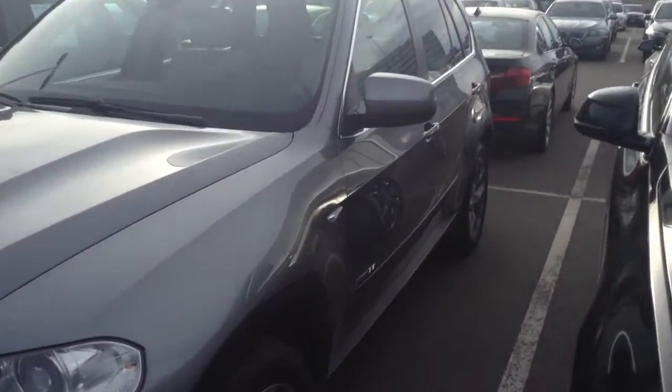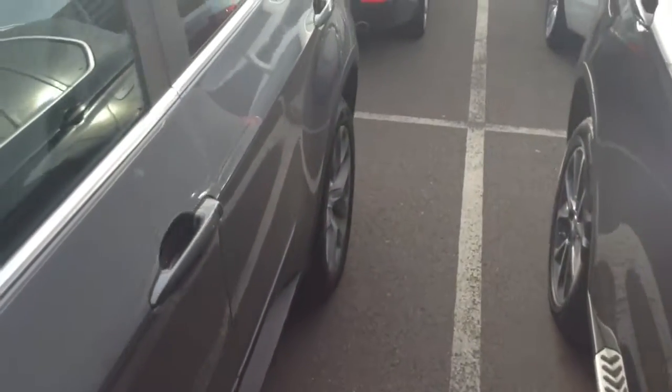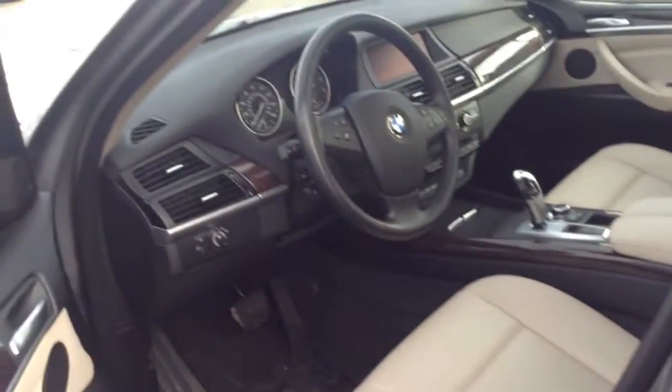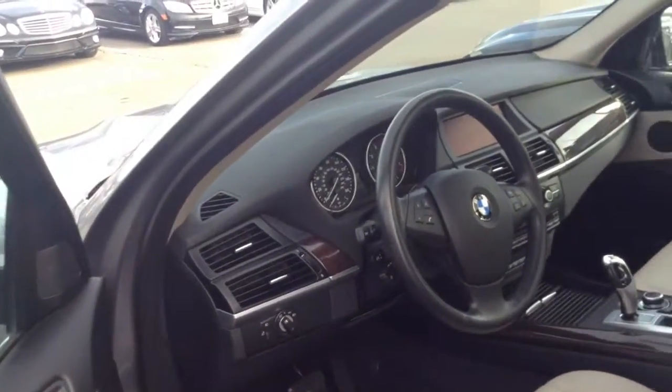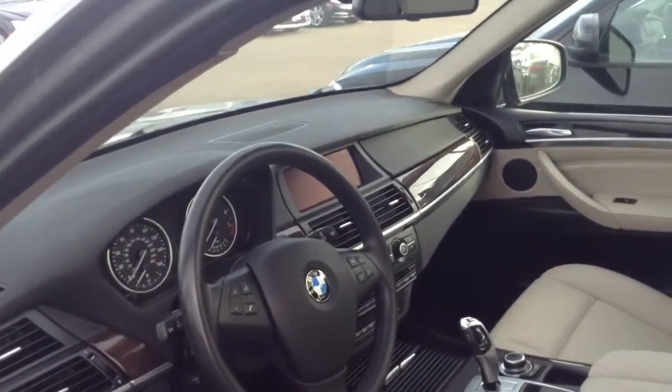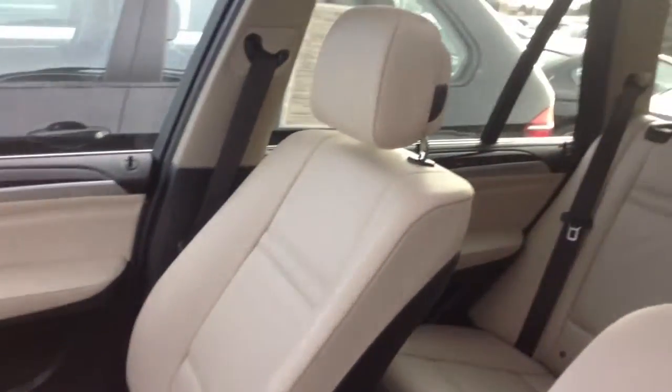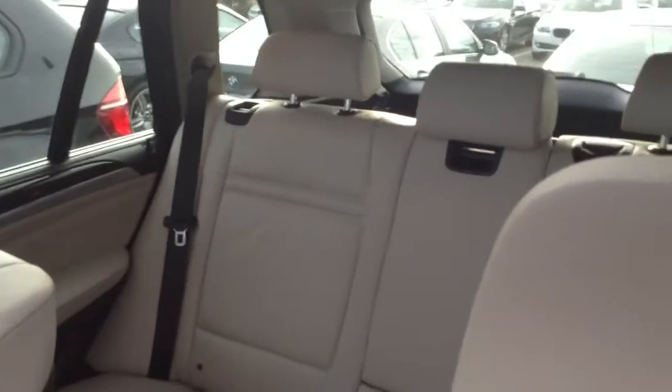I do understand that you are comparing this to another vehicle at McDonald's. The car is in really great shape — just about 51,000 miles on it. The extended warranty does cover it up to 100,000 miles, and that's through BMW.